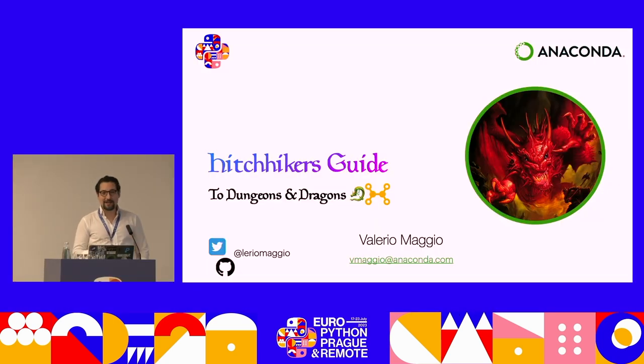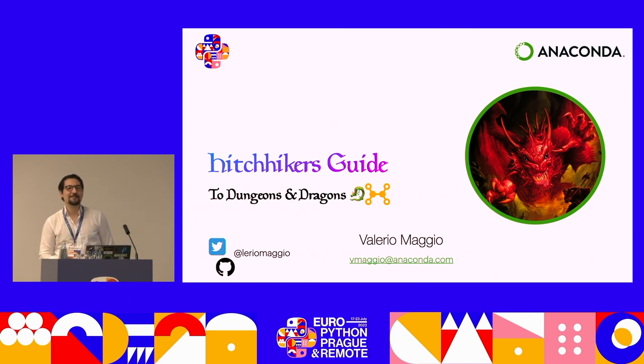Thank you so very much for joining the session today. This talk is a tiger's guide to Dungeons and Dragons. I have no idea what expectation you have, and I'm really surprised that so many of you showed up — and I'm really glad, actually.